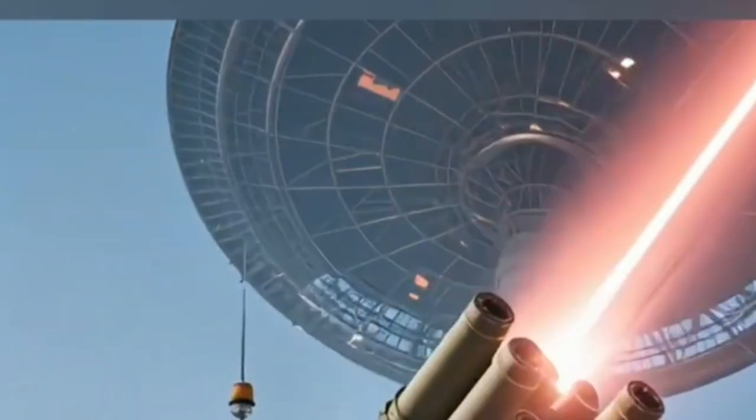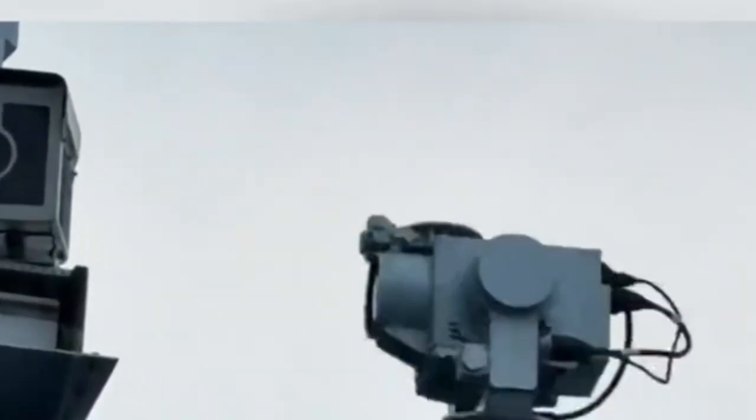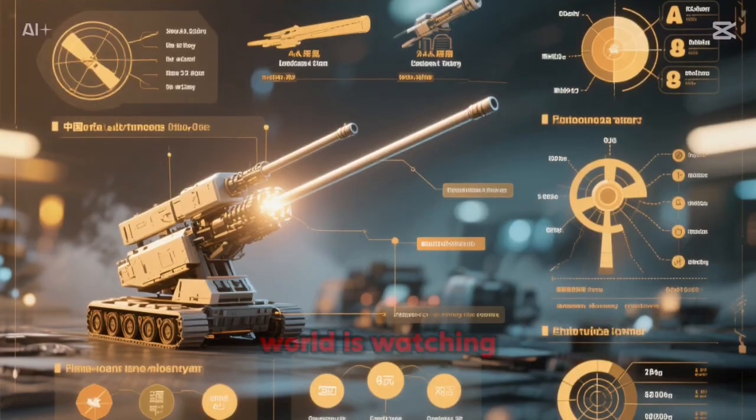China's latest laser air defense system. China has just unveiled one of the world's most advanced laser air defense systems, capable of silently burning drones out of the sky in seconds. This isn't science fiction anymore — it's battlefield reality. Let's dive into what China has developed, how it works, and why the world is watching.